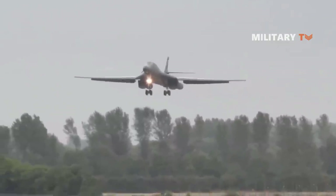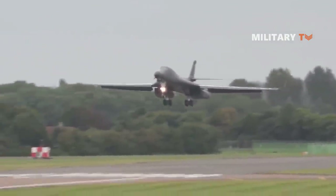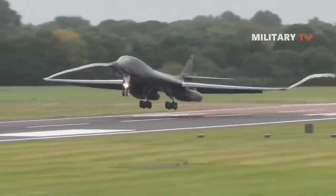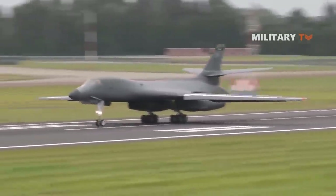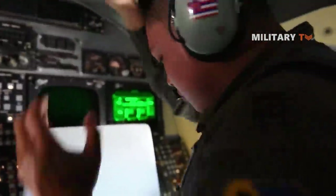While the B-1A had a top speed of over Mach 2, the B-1B can barely manage Mach 1.25 as a result of its many structural changes and fixed geometry inlets. After the end of the Cold War, the B-1B was denuclearized and refocused on the conventional role, with all of the jet's nuclear hardware being removed in 1995.